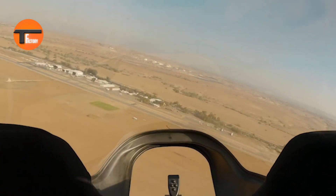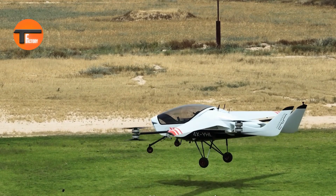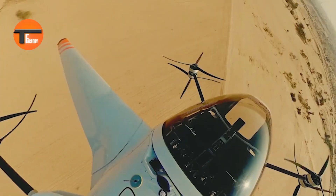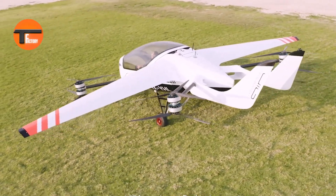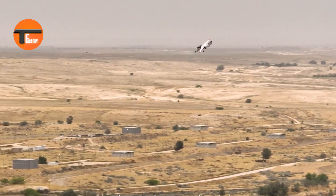The Air One stands out with a top speed of 155 miles per hour and a range of up to 110 miles. Its advanced electric propulsion system powers two passengers, while its foldable wings make it easy to store at home or in a regular parking space — perfect for everyday use.